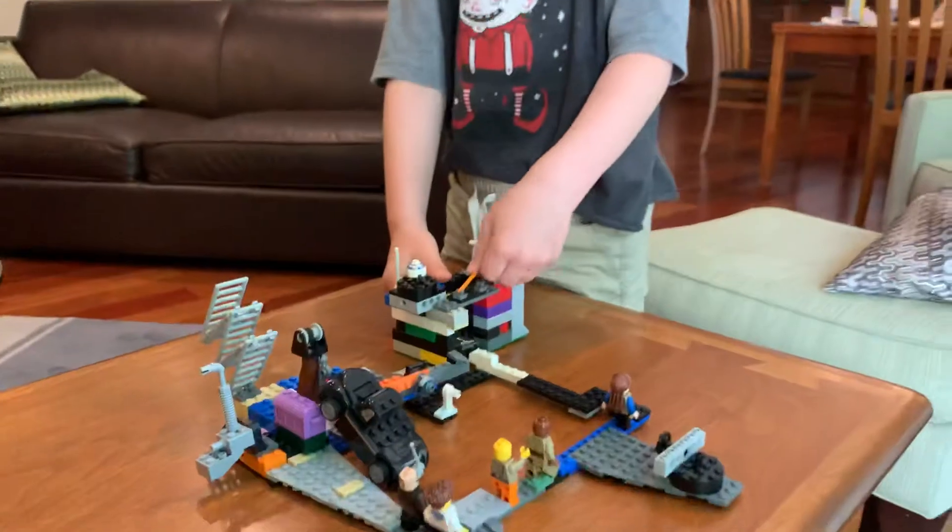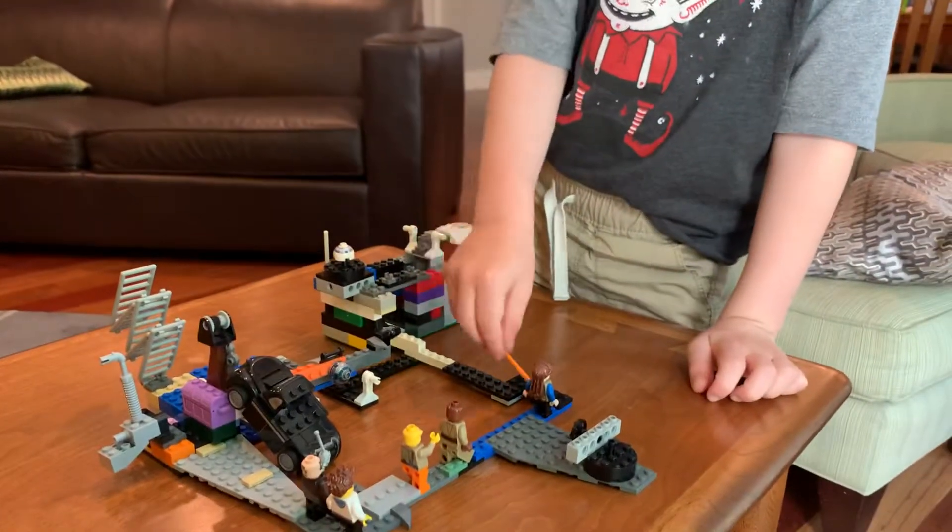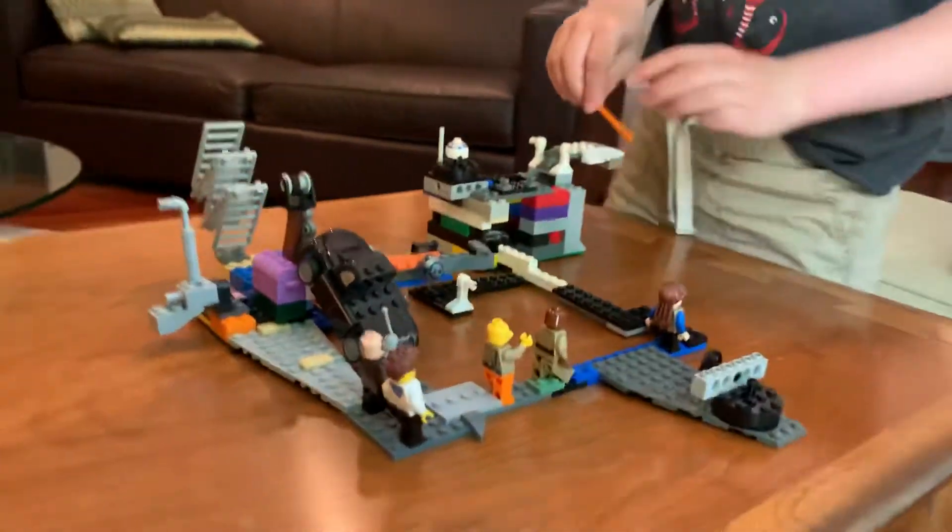Last but not least, the boom holder. It holds the boom that sweeps it and makes that noise.